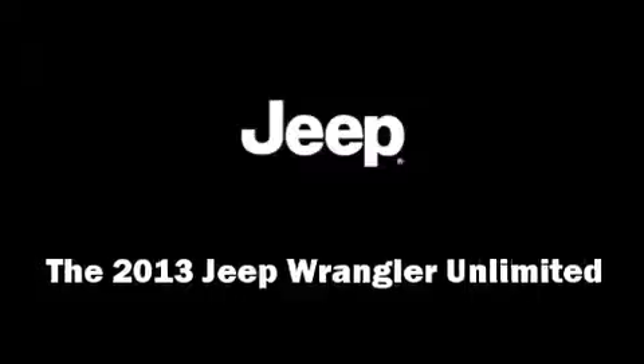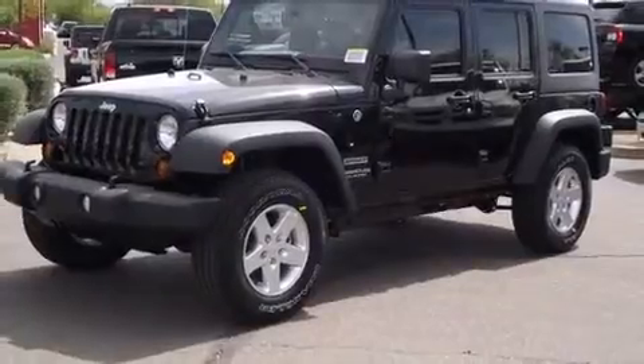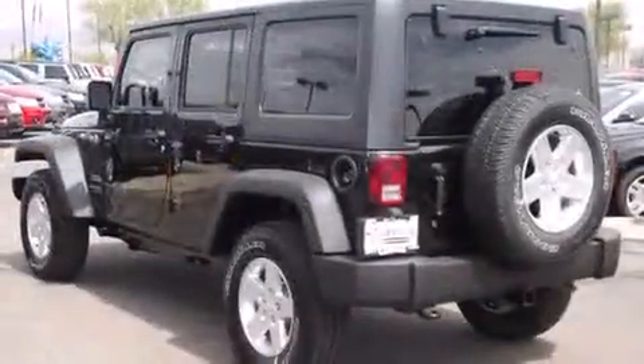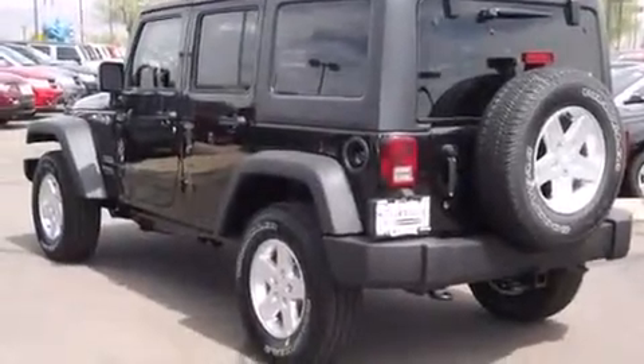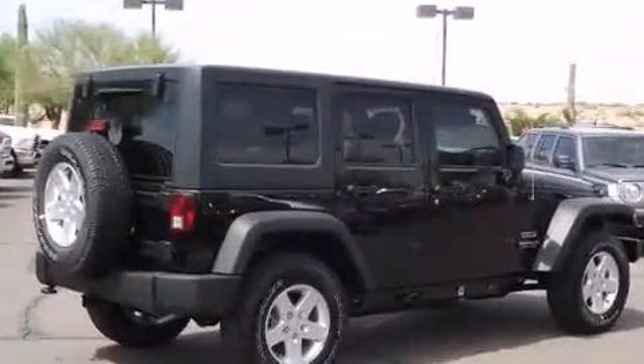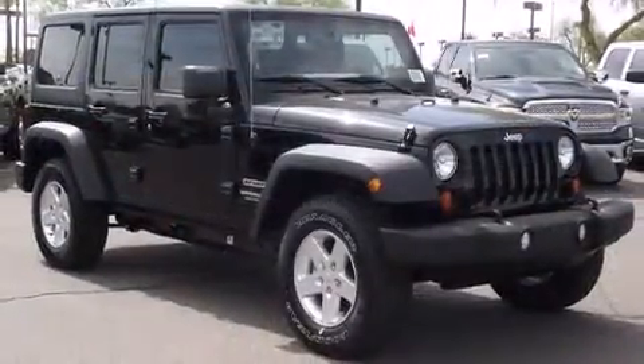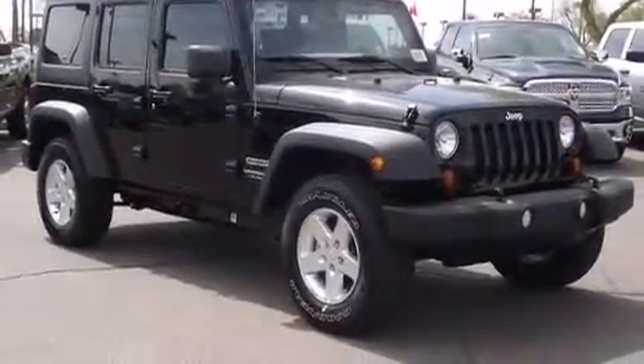You're going to love the 2013 Jeep Wrangler Unlimited. It features four-wheel drive capabilities, a durable automatic transmission, and a refined six-cylinder engine. It distinguishes itself from the competition with features such as variably intermittent wipers and an automatic dimming rear view mirror.